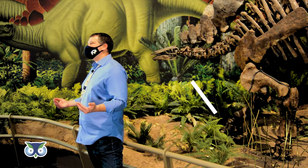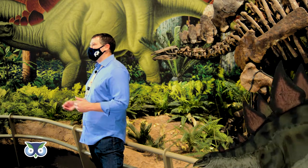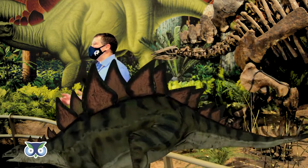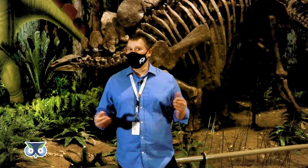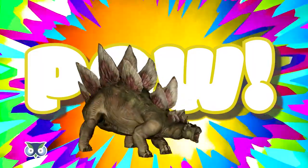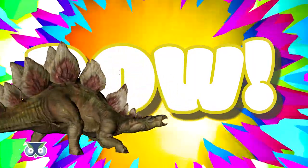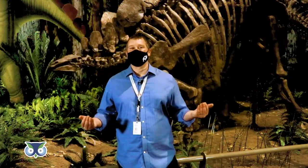Like some of its ankylosaur relatives, Stegosaurus had an active defense too — massive spikes at the end of its tail. When a predator attacked, this dinosaur could swing its spiked tail. If it connected, the damage could be catastrophic. There's even been a tailbone of the meat-eating dinosaur Allosaurus found that has a hole that seems to have been made by a Stegosaur tail spike.